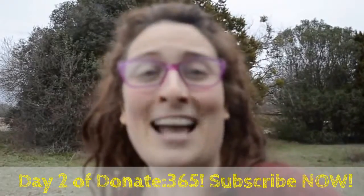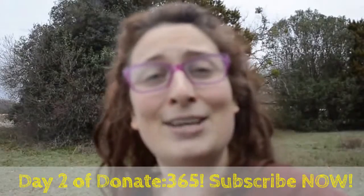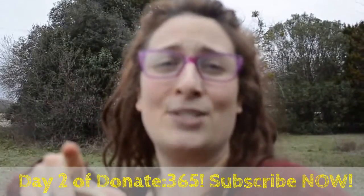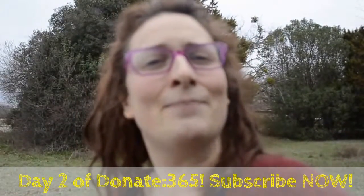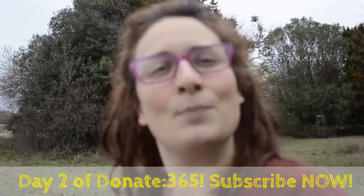I hope y'all are having a great day and a wonderful start to Donate 365. Thanks for joining me on this journey. What are you donating? What are you getting rid of? What are you getting out of your life to make it more simple and more filled with joy and peace? So tell me about it below. Please comment, message me, or shoot me a video. God bless y'all, and I'm so grateful y'all are on this journey with me. Love y'all!